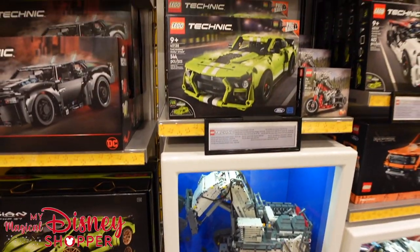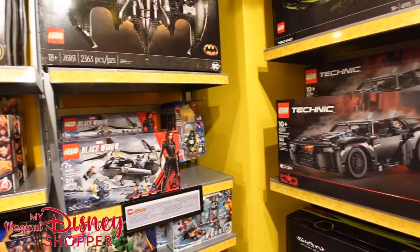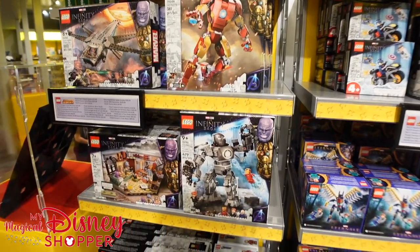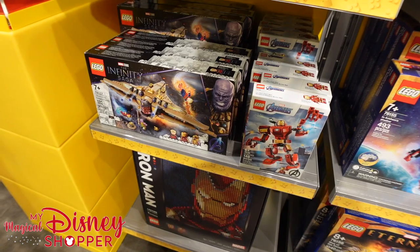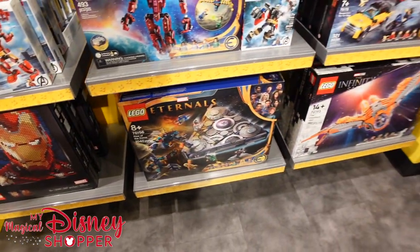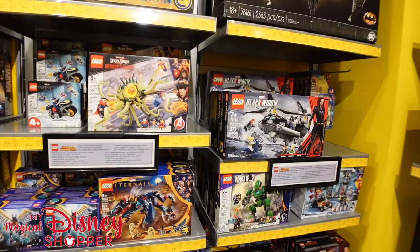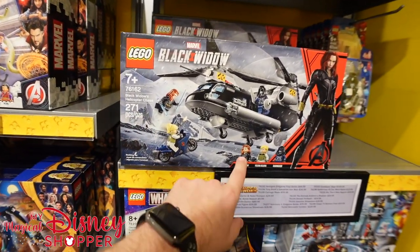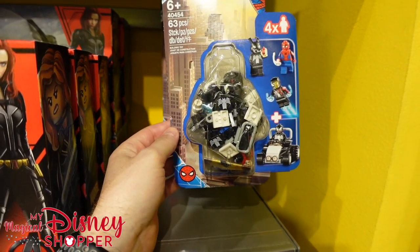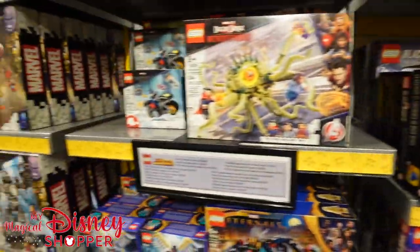They even have a Ford Mustang in the Technic section — look how big that thing is, and it moves, which is the cool part. There's the Batwing again, more Eternals stuff, and more Infinity Saga sets including Iron Man, the Endgame Battle with Thanos's ship — comes with Iron Man, Captain Marvel, and Thanos — and Shang-Chi's dragon. Even Black Widow's helicopter chase scene with Black Widow, Yelena, and Taskmaster.